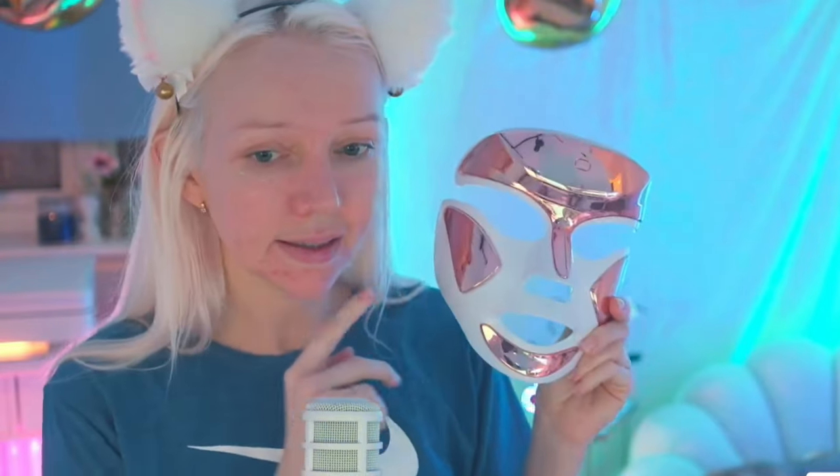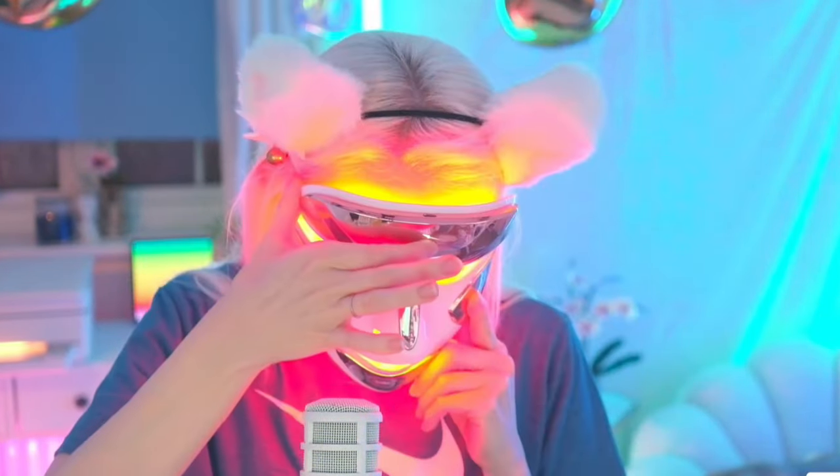This is an AHA 30% BHA 2% acid peeling solution — it's not blood, it's just that color. I'm back and my skin feels so good. I'm going to put on some hydrating stuff, and actually I'll do the mask one more time because it's really helpful. Thank you guys so much for hanging out while I did all my skincare. I'll be streaming tomorrow so hopefully I'll see you then.